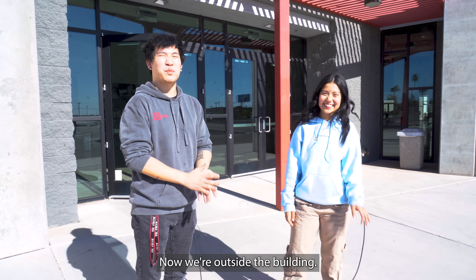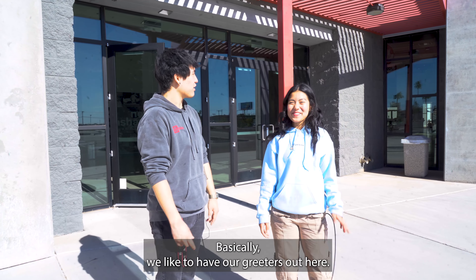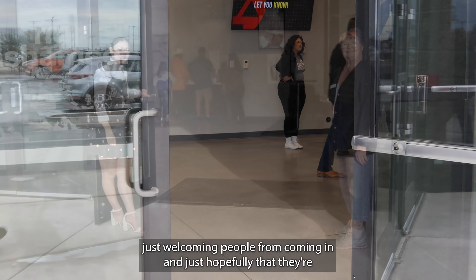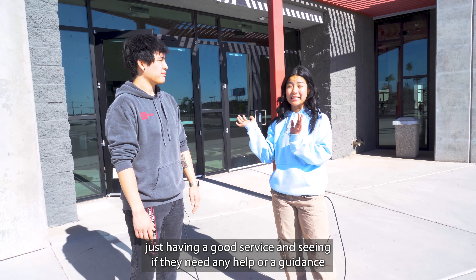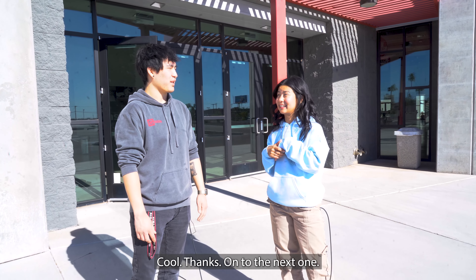Now we're outside the building — it's pretty hot today. Genesis, who's out here and why are we standing out here? Basically, we like to have our greeters out here. We like to have two volunteers at each door just welcoming people as they come in, and hopefully ensuring they're having a good service and letting them know if they need any help or guidance, we are here for any questions.